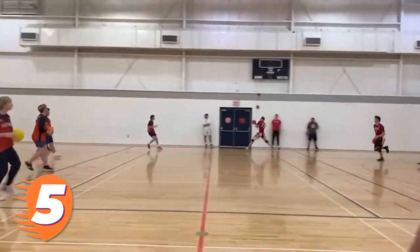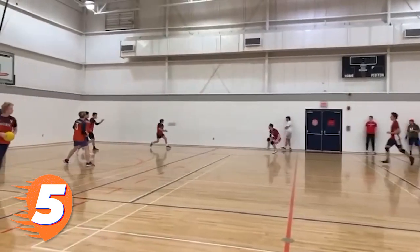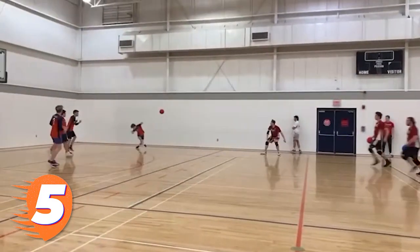Connor Engel of Maryland checks in at number 5 as he chases down a Virginia Cavalier and makes him pay with a massive headshot. The Terps would go on to beat Virginia on their home court 4-1.